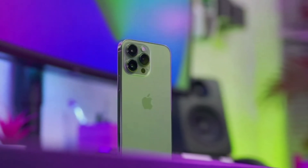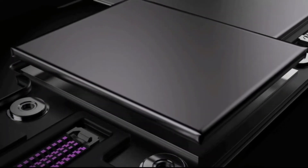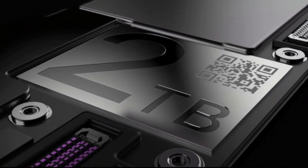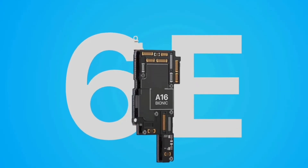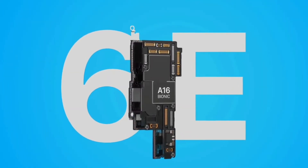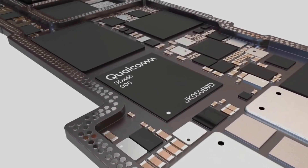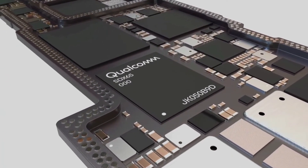The switch to faster RAM is expected to bring a performance boost too. DG Times is reporting that the iPhone 14 Pro and 14 Pro Max will use the new LPDDR5 type, which offers 50% more bandwidth than LPDDR4X and is more energy-efficient to boot. Both models will stick to 6GB capacity, however.